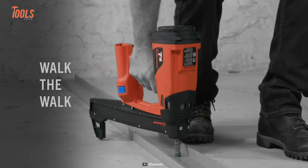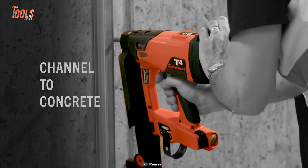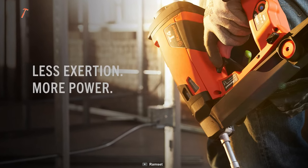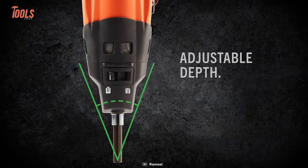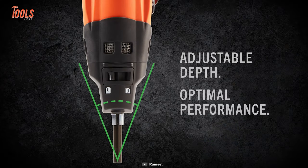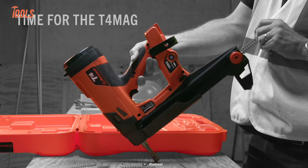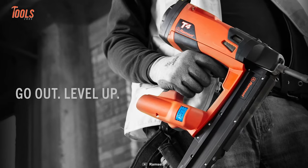The Ramset T4 SS and MAG also reduce jamming and enable less downtime on every job, making it a reliable choice for any drywall project — household or professional.